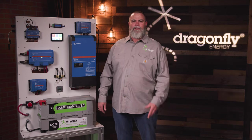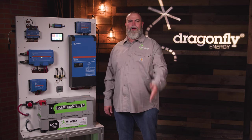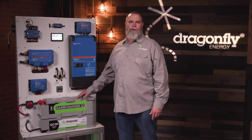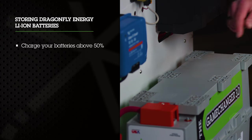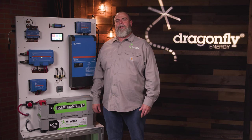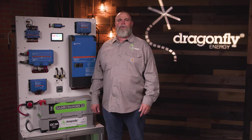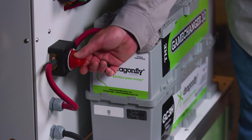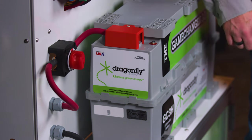We're proud to say that our batteries are almost completely maintenance-free, and we take it one step further — we actually simplify the winterizing process for your customer. When winterizing their Keystone RV with Dragonfly Energy lithium batteries on board, there are only two things they need to focus on: make sure the battery bank is charged above 50% of its capacity, then simply disconnect them from power using the red disconnect switch, turning it to the off position. At this point, the batteries will no longer be connected to any loads on the RV.